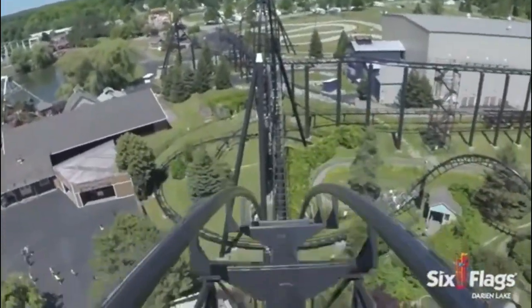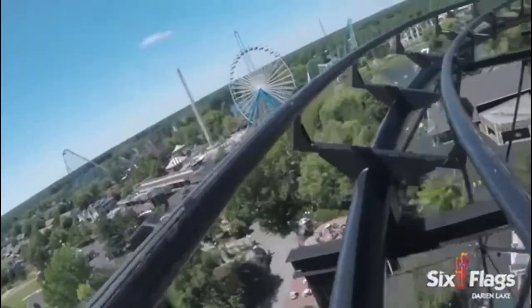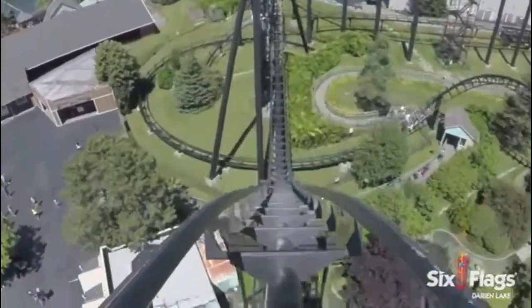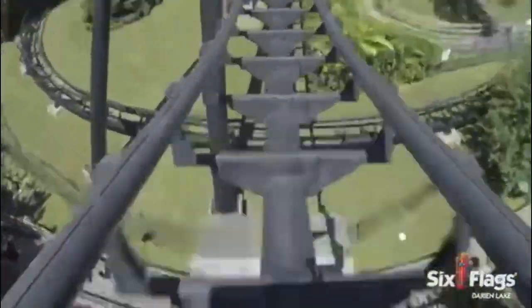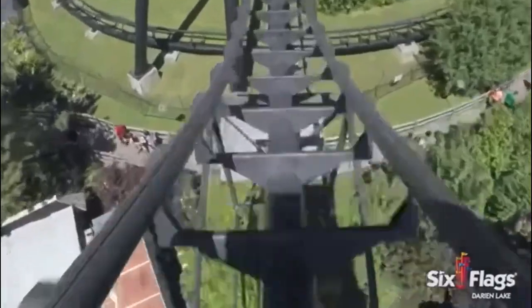Now, since this is an aero coaster, the transitions aren't exactly smooth, but I like it since it gives the ride character. You will hit the bottom of the first drop, which is actually somewhat high off the ground. The valley is jarring, but offers some good positive Gs.